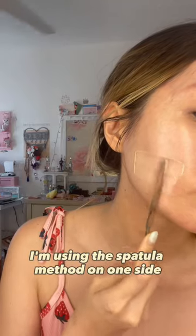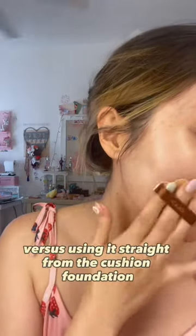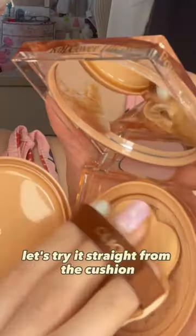I'm using a base primer on one side just to see if there's a difference versus applying it straight from the cushion foundation. There wasn't a huge difference, so let's try it straight from the cushion.